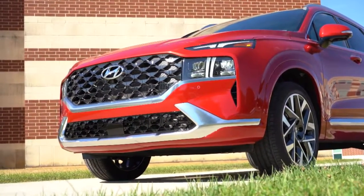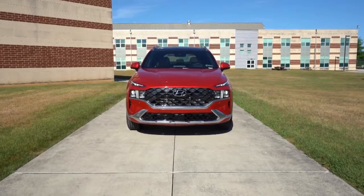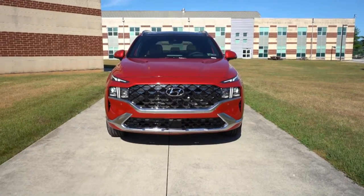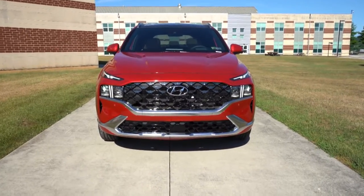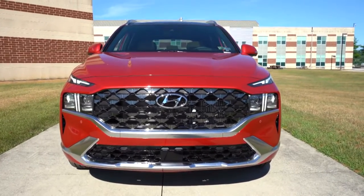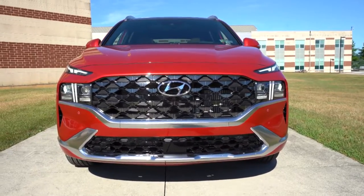Here she is — the 2023 Hyundai Santa Fe finished in Calypso Red. Starting up front, there is a large dark chrome grille specific to the Calligraphy trim, along with a unique front bumper and skid plates also specific to the Calligraphy. A large chrome front grille comes with all other trims as well. To the sides, front air curtains come standard, along with silver accents on the lower portion of the front bumper.